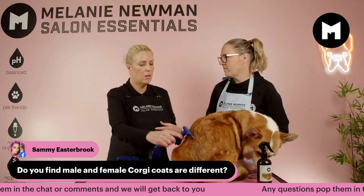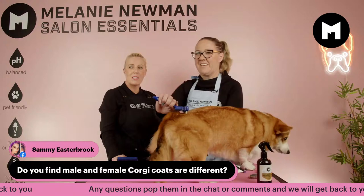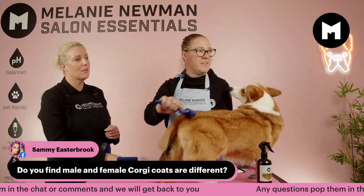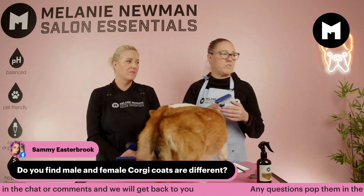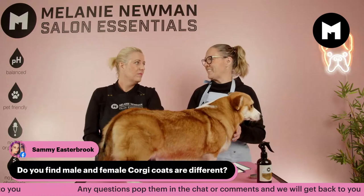Do male and female Corgi coats differ? That's a good question for Laurel, who is Daisy's mum and a breeder. The breeder says no — and Daisy's mum says no too. Maybe if a female is going through a season or it's affecting the male dogs, there could be some variation, but generally no difference.